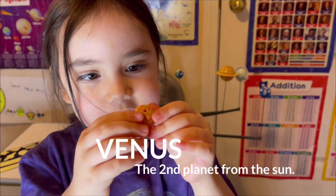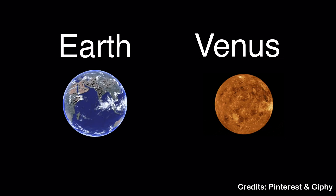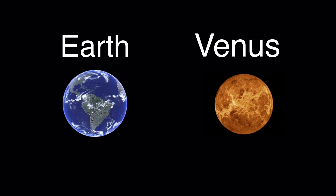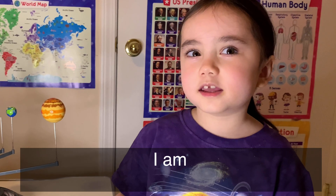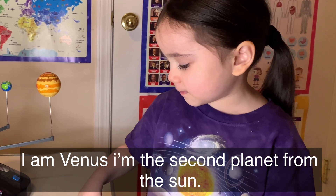Venus is also the hottest planet. Venus and Earth look different. Venus is almost the same size as Earth. See, look — Earth is bigger than Venus. I'm Venus, the second planet from the Sun.